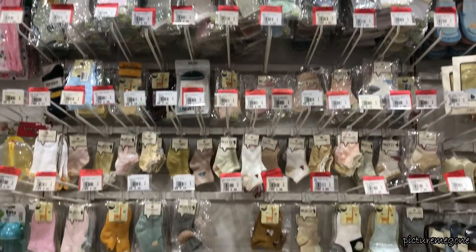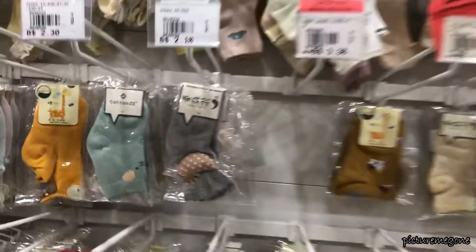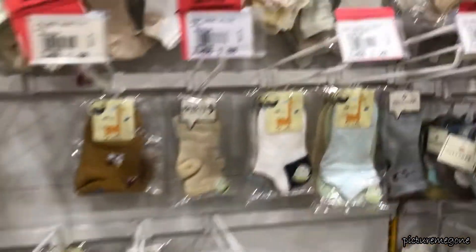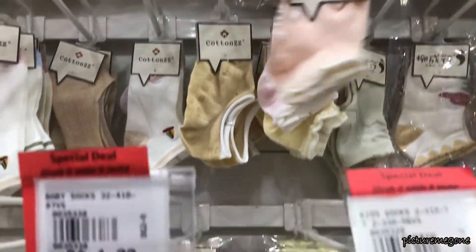FYI, whenever you come to Mr. DIY, look for things that have red labels as they are marked down to a much cheaper price. As you can see here, they have so many choices of socks for babies and toddlers. Look at this one — it's so adorable.